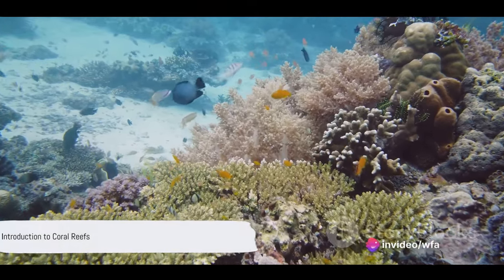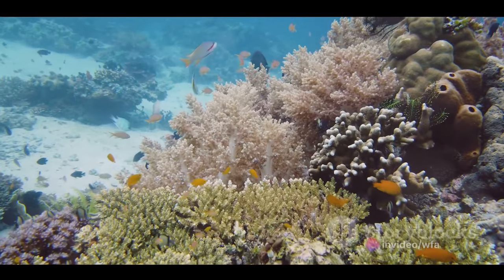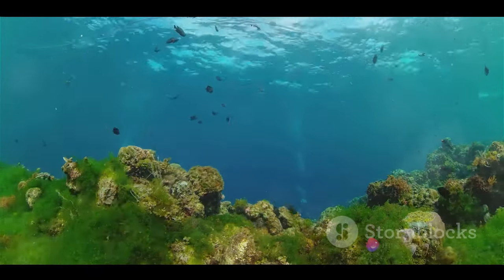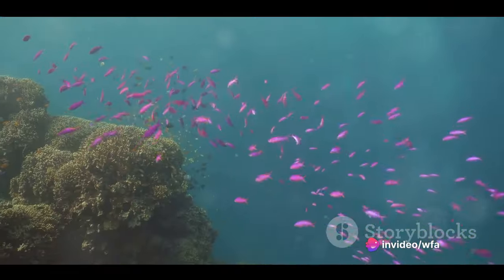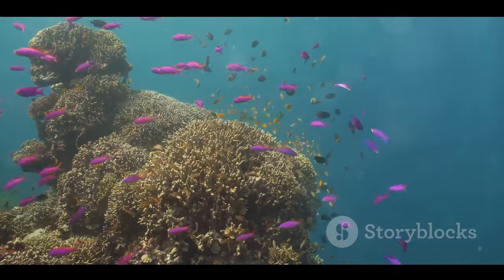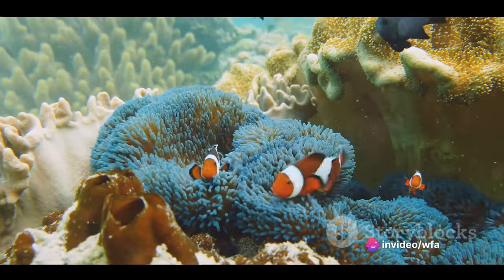Have you ever wondered what's beneath the ocean surface? Imagine a world teeming with life, colours and beauty beyond imagination. Welcome to the coral reefs, often referred to as the rainforests of the sea. Much like their terrestrial counterparts, these underwater jungles are a bustling hub of biodiversity. Picture a myriad of species, each unique, each playing a crucial role in this vibrant ecosystem — from the tiniest plankton to the most majestic whale, life here is interconnected in a beautiful dance of survival and symbiosis.